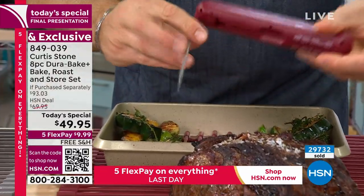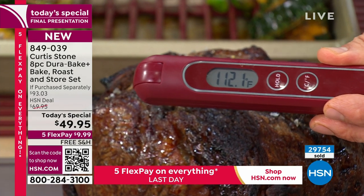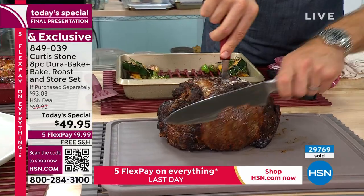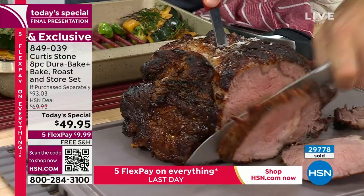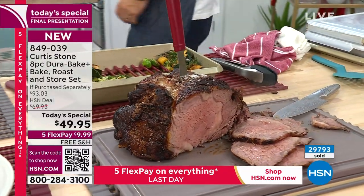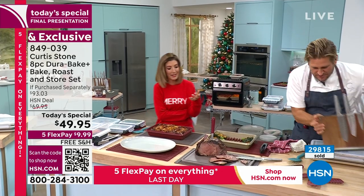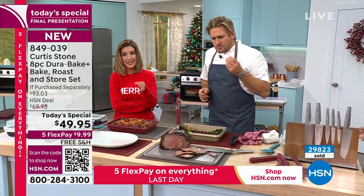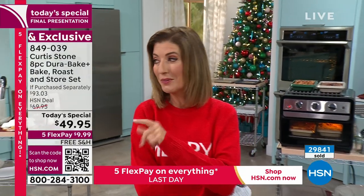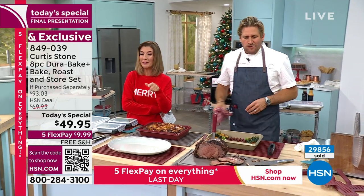They've sold 30,000 sets of this bakeware today. Curtis wishes every purchaser a wonderful holiday season. A Japanese steel blade is shown slicing through meat effortlessly — with the right pans and thermometer, you know when the meat's done and can't mess it up. The Today's Special has been very popular — 30,000 spoken for. Last call if you want red, light gray, stone gray, turquoise, or gold. Nearly 50% off with free shipping.